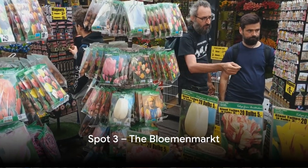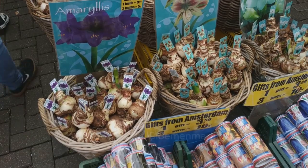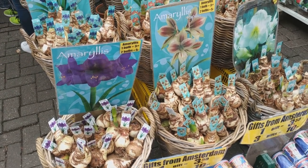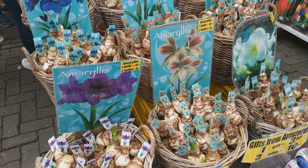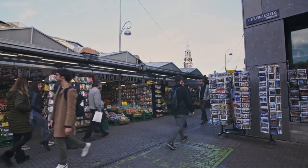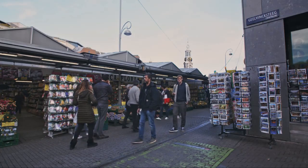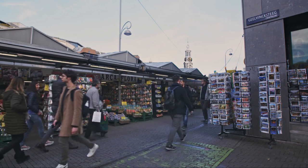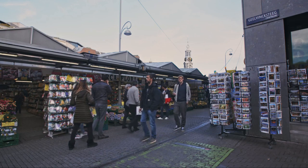At number 3, we have the vibrant Bloemenmarkt. This isn't just any ordinary flower market — it's the world's only floating flower market, a uniquely Dutch delight that floats upon Amsterdam's picturesque canals. Imagine a riot of colors and fragrances, a kaleidoscope of tulips, narcissus, geraniums, and so many more. It's a botanical wonderland that enchants visitors throughout the year.